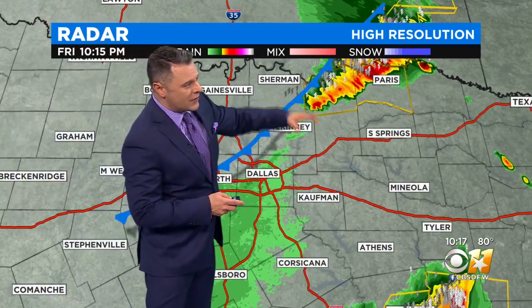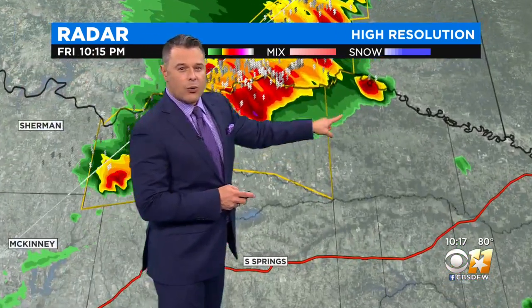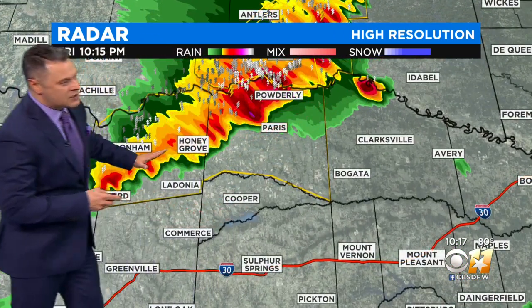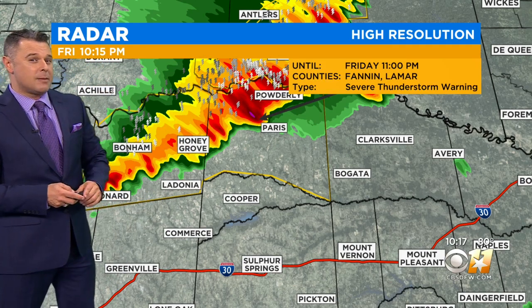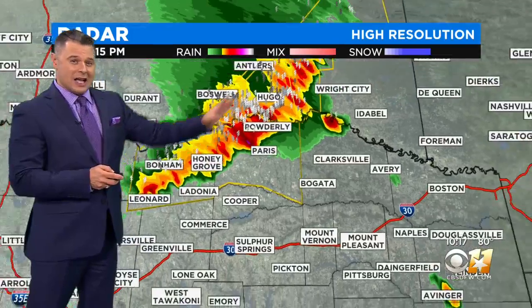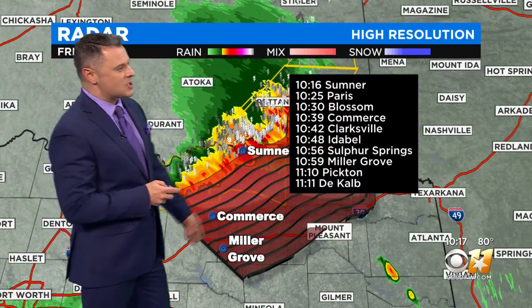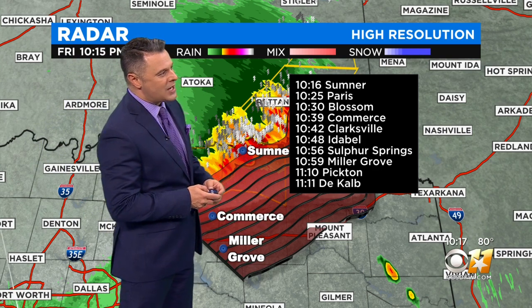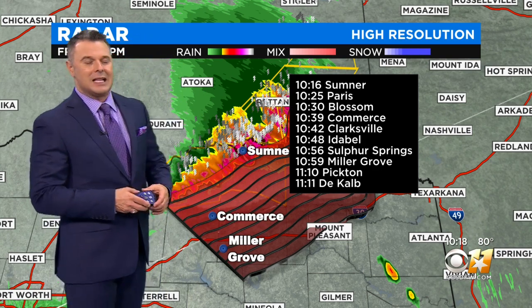Now what we're seeing is the cold front continue to slide its way down towards the south and east. On that northern edge, that's where we do have a line of storms really coming together that has a severe thunderstorm warning for Fannin and Lamar until 11 o'clock. That line is sliding its way to the southeast very fast at 55 miles per hour — near the Commerce area at 10:39, Idabel right around 10:48, and parts of Oklahoma picking up around 11:10.